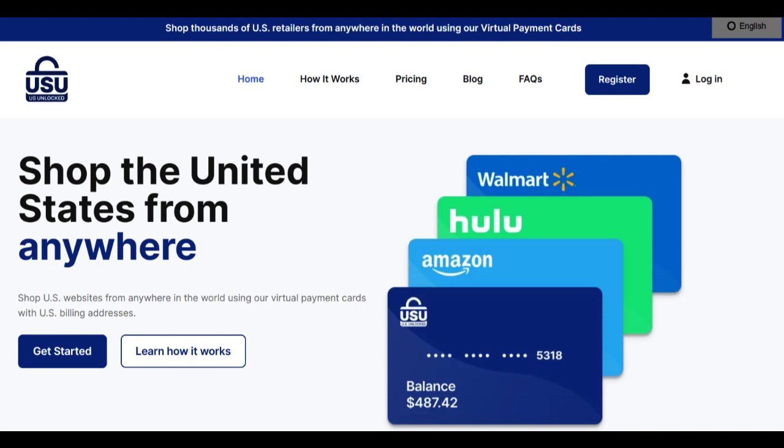The U.S. Unlocked card offers an enticing solution for international shoppers looking to tap into the vast world of online retailers in the United States. One of the standout positives of this card is its ability to grant access to U.S.-based e-commerce platforms that might otherwise be off limits to those without a U.S. billing address. This opens up a treasure trove of products, deals, and exclusives that were once out of reach.